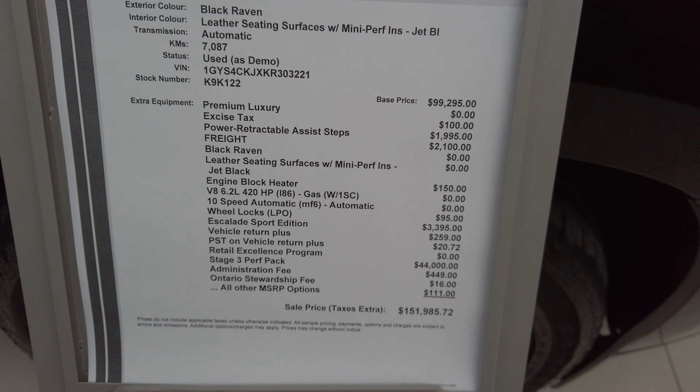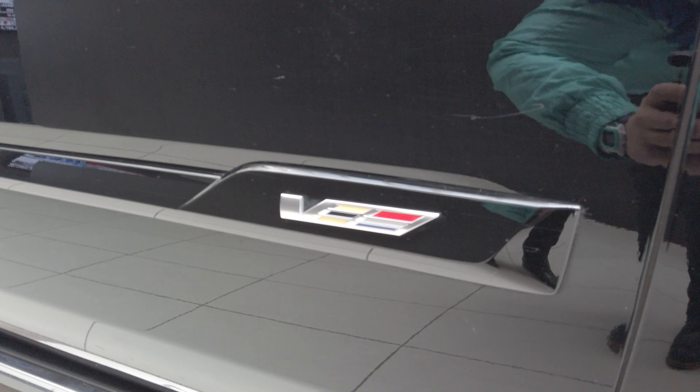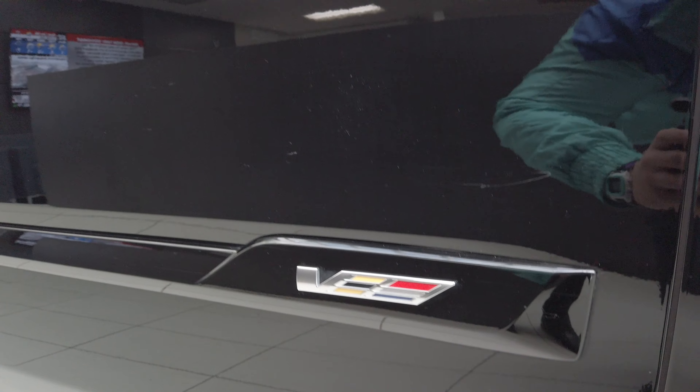Now we've done a few things to it. Number one, you can see these rims — the Brembos — it's got updated brakes. We like to call it the Escalade V. Not really many of these around because we've custom made it.